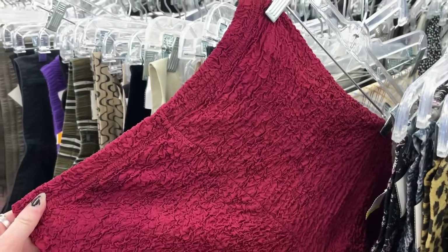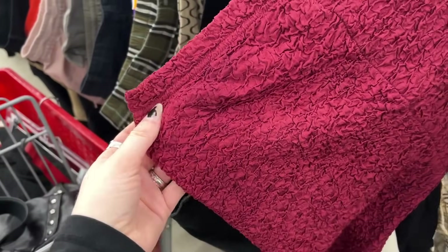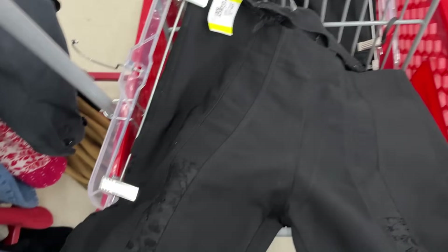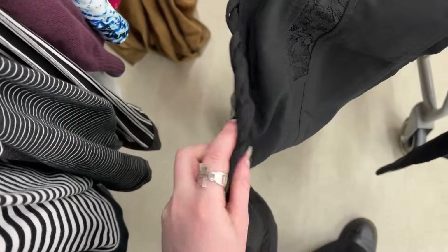I've seen popcorn tops of course, but I have never seen popcorn pants — these look so uncomfortable, I don't know who would ever want these. These other pants were really cool, kind of stretchy too, and they had a lot of details — some lace panels, a braided part on the sides, and I think they're flared as well.